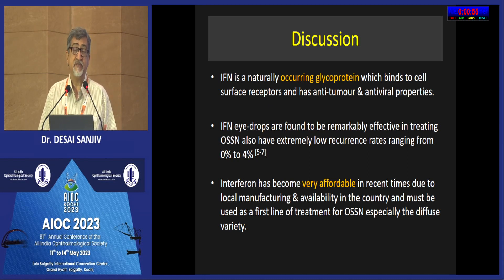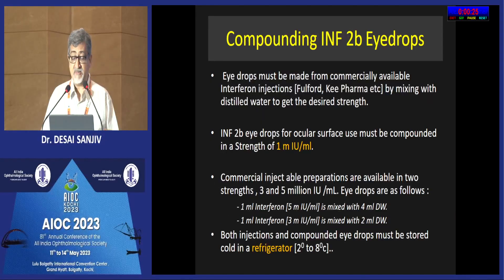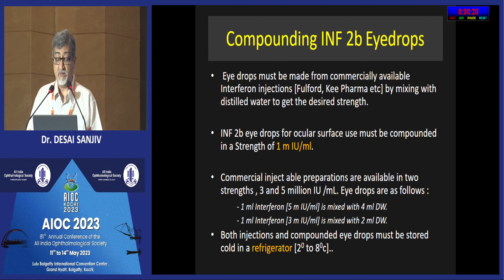The key thing to note is that 15 years ago I was reading papers in international journals about the use of interferon in the treatment of OSSN, but at that time interferon was terribly expensive in our country and we could not use it. In recent years — in the last two years — it has become very affordable and easily available all across the country in injectable form, from about Rs. 900 to Rs. 1700. That is the important take-home message: we now have cheaply available interferon in our country.